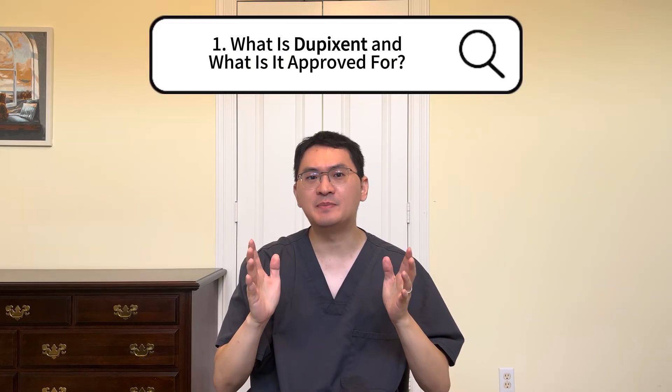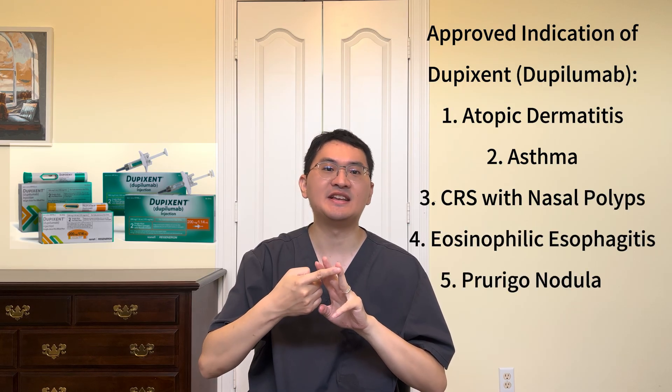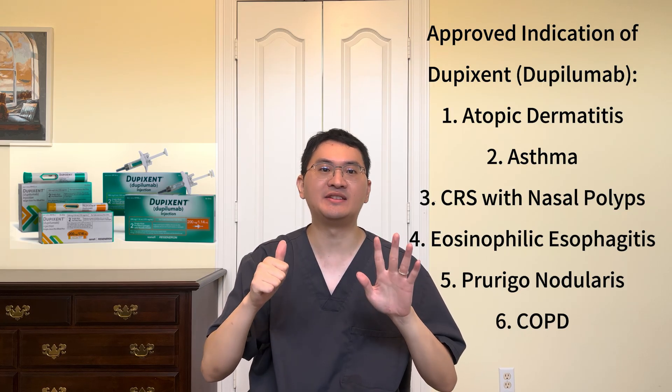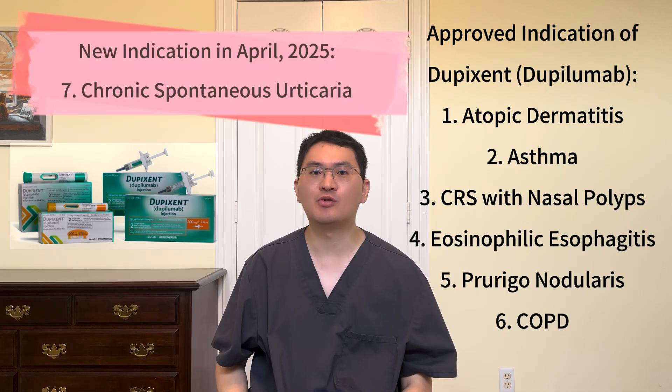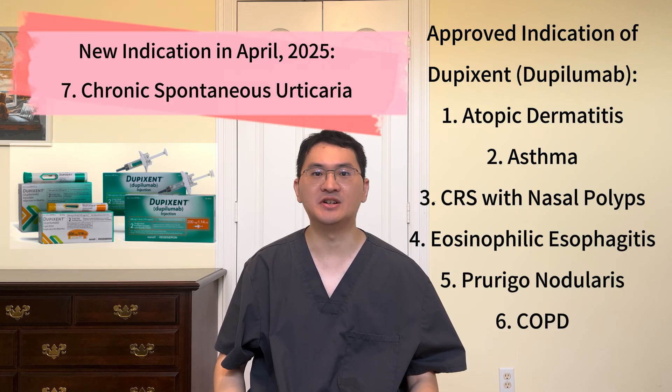First, what is Dupixent? Dupixent, or Dupilumab, is an injectable biologic therapy FDA-approved to treat a wide range of chronic and inflammatory diseases. This includes atopic dermatitis, asthma, chronic rhinosinusitis with nasal polyps, eosinophilic esophagitis, prurigo nodularis, and chronic obstructive pulmonary disease, also known as COPD. And just recently, on April 18, 2025, Dupixent received its seventh FDA indication, now approved for chronic spontaneous urticaria.